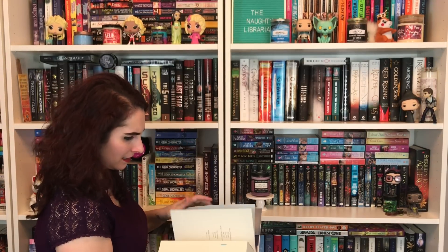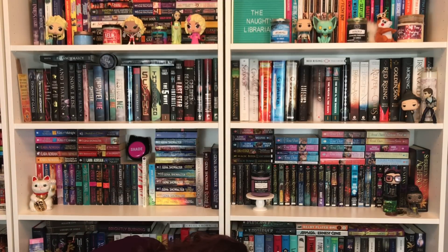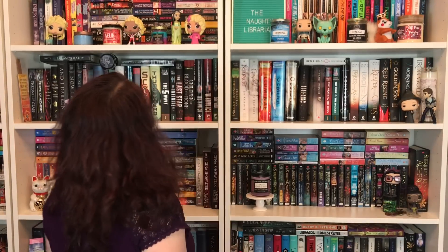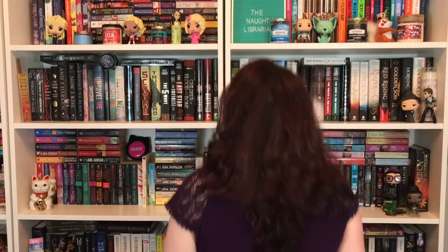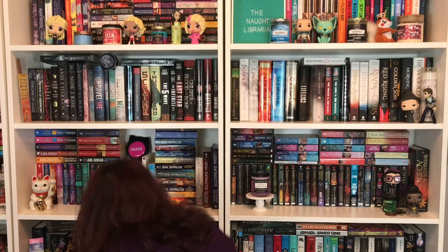Do you have maps? Nope. Do you have maps? These have got to have maps. Leigh Bardugo likes her maps — one map, two maps. Six of Crows by Leigh Bardugo, two maps!